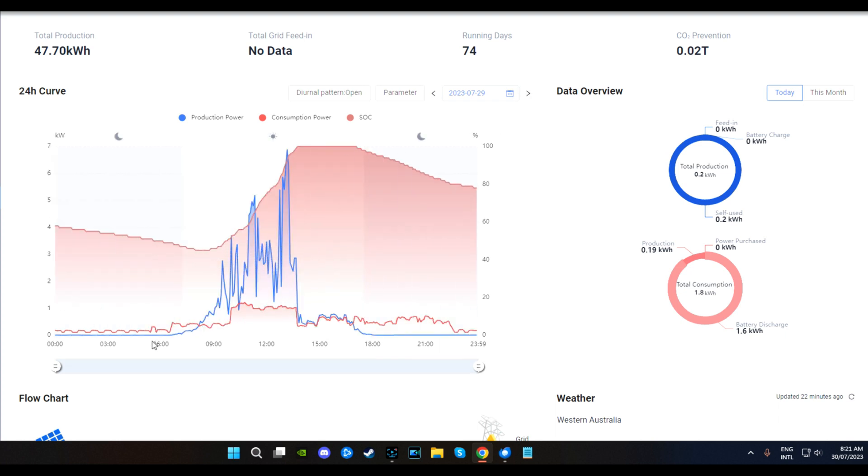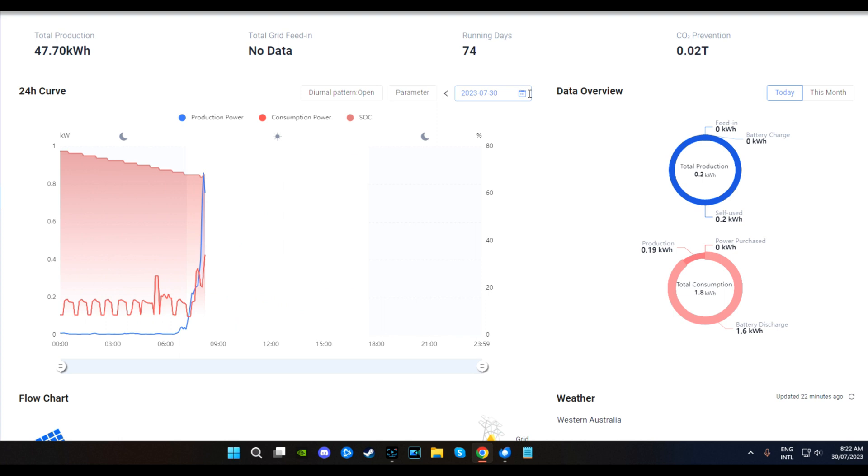We got up fairly early and ended up at 45 percent. This is the first full day we were home - you can see the hot water service, then various loads coming on and off: washing machines and bits and pieces. We got a nice peak there of 6.89, nearly seven kilowatts peak, which was a nice peak. We got full - lovely.